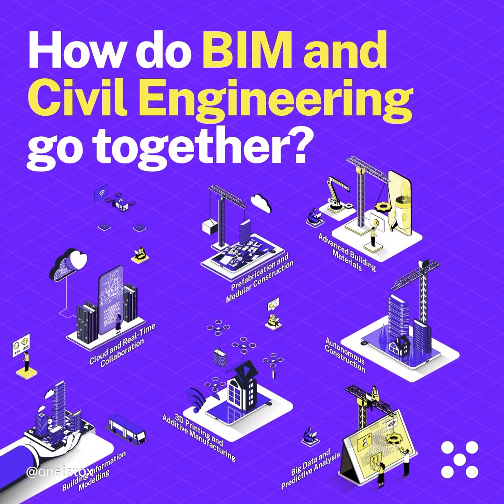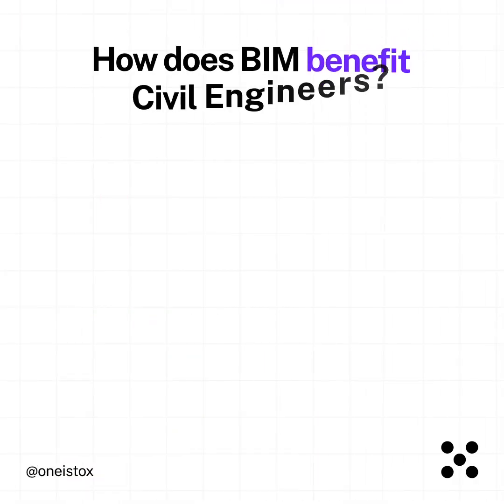How do BIM and civil engineering go together? How does BIM benefit civil engineers?